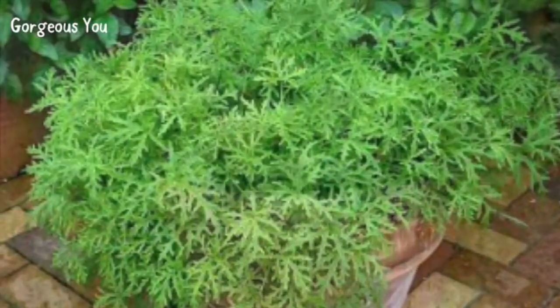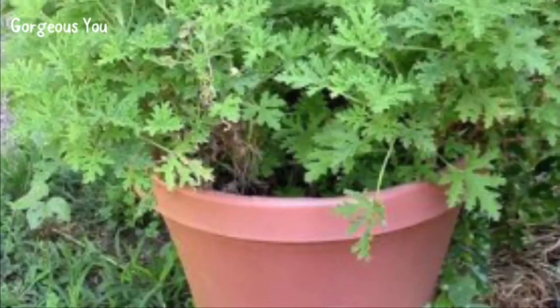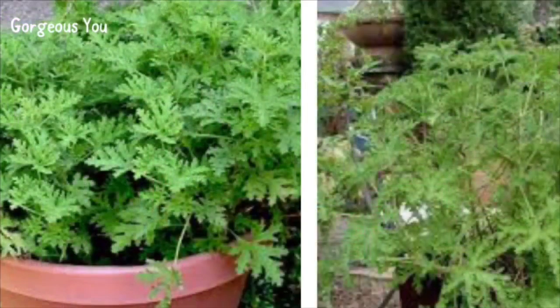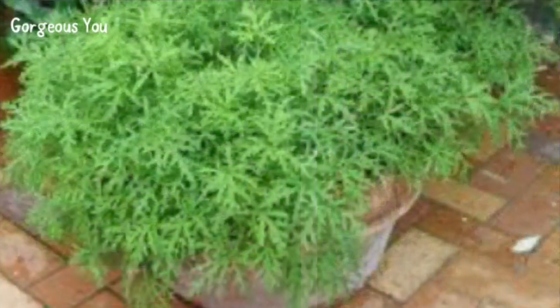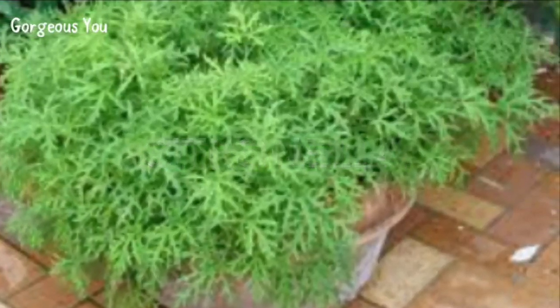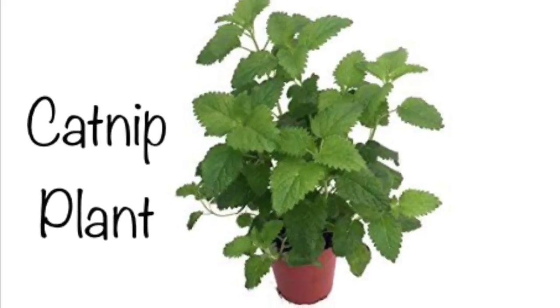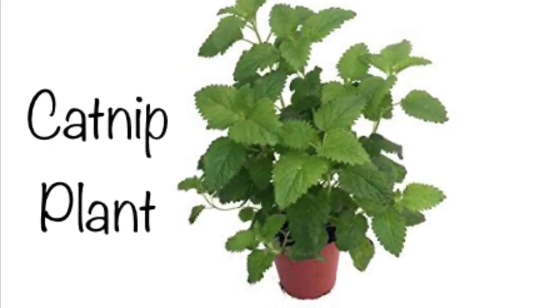Citronella is easy to grow and take care of. This grass grows to a height of five to six feet and can easily be grown in a pot to place outdoors. So make a visit to your nearest nursery and plant it to say goodbye to mosquitoes.